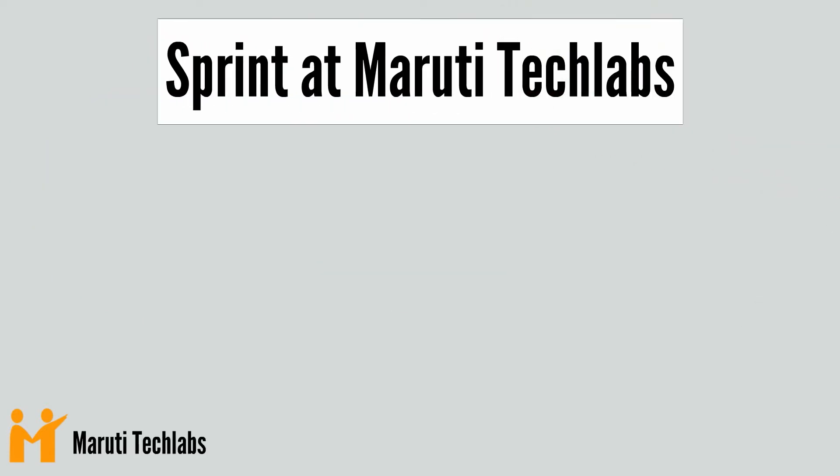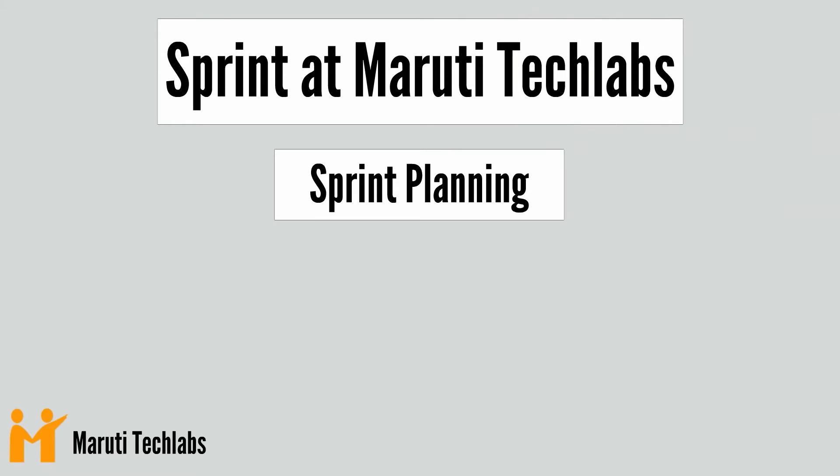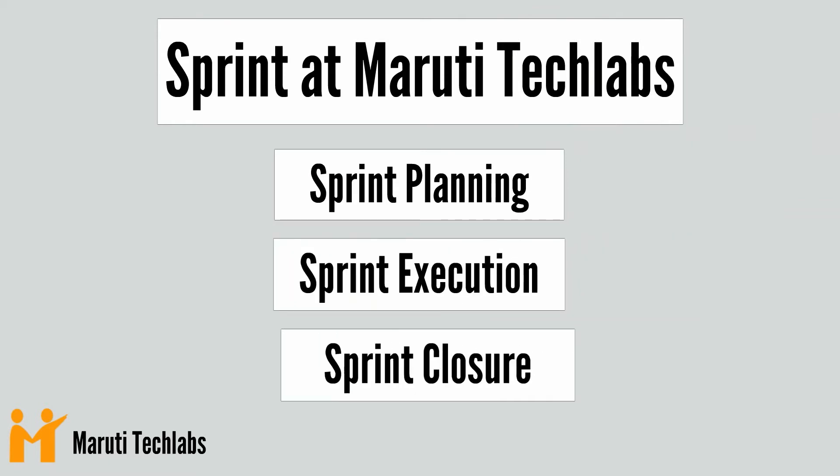At Maruti Tech Labs, we divide the Sprint into three parts: planning, execution, and closure.